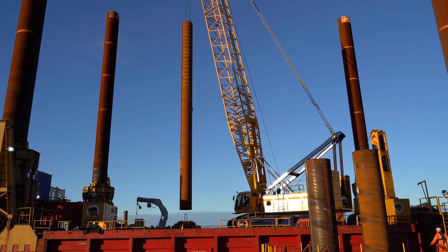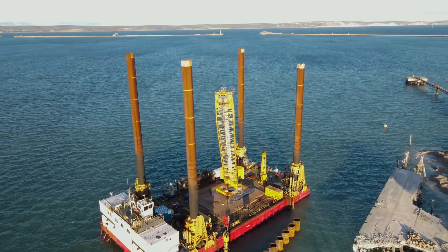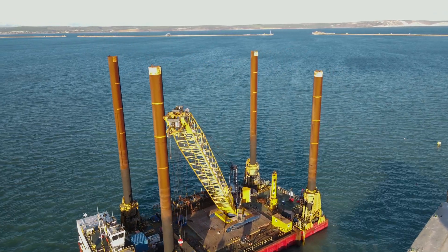Red Severn Marine is responsible for the £4 million piling contract and has been involved in the project since early in the tender stage, working with the port and its chosen designers.